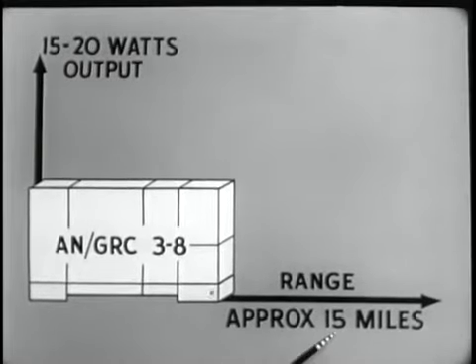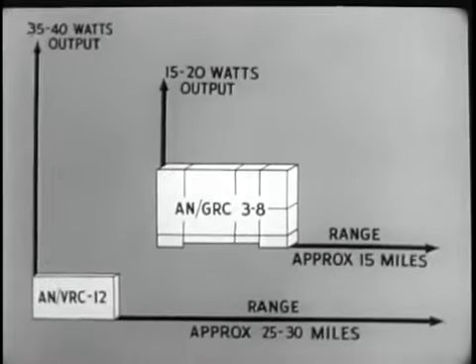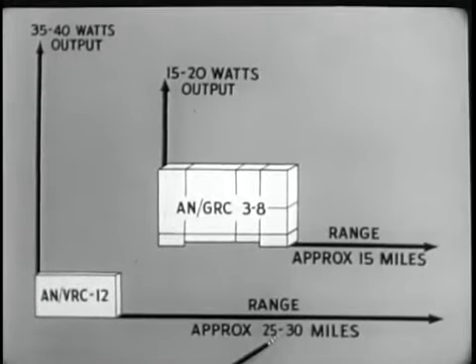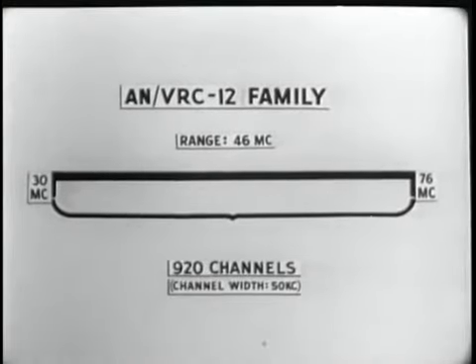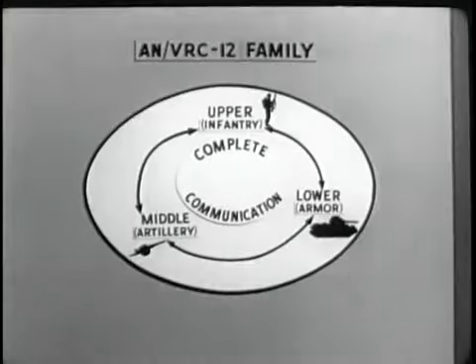In other words, it is lighter and smaller. The ANGRC-3 through 8 family has a power output of from 15 to 20 watts, providing a range of about 15 miles. The ANVRC-12 has a power output of 35 to 40 watts, with a maximum reliable range of 25 to 30 miles. The ANVRC-12 family increases both distance and power output.